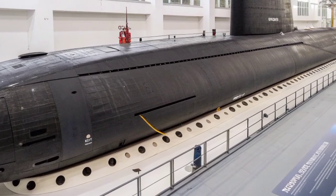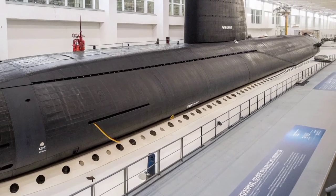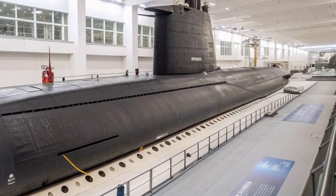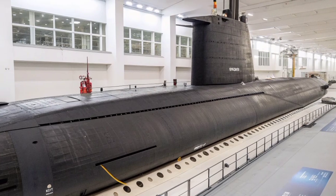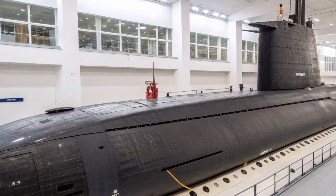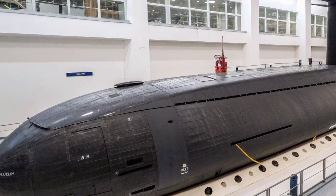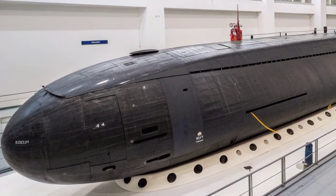The USS Ohio, SSGN 726, is one of the most formidable and historically significant submarines ever built by the United States Navy. Originally launched as an SSBN — Ballistic Missile Submarine — Ohio was the lead vessel of her class, setting the standard for nuclear deterrence during the Cold War. She was later converted into an SSGN, a guided missile submarine, giving her a new life and mission profile that perfectly embodies technological evolution, stealth, and modern warfare adaptability.